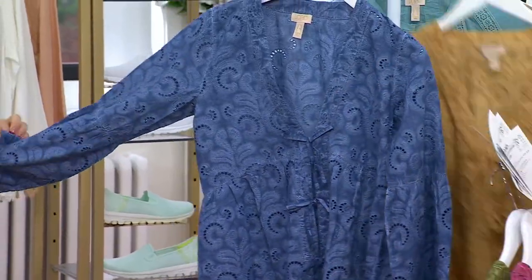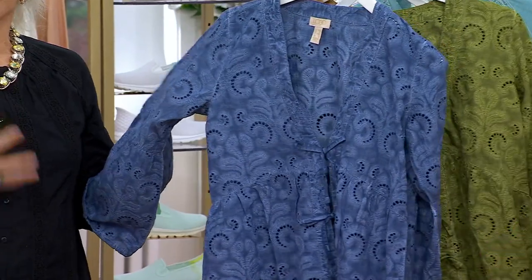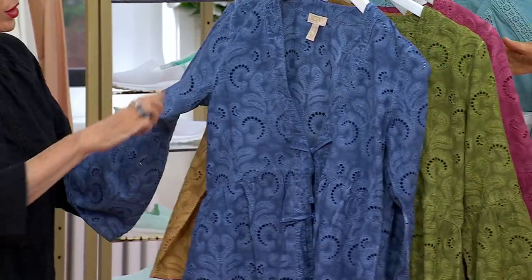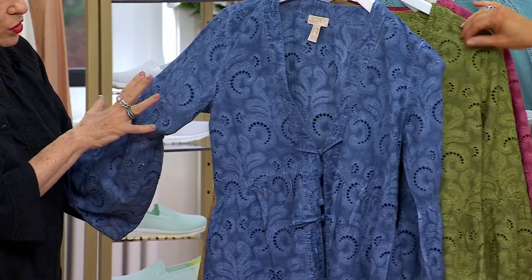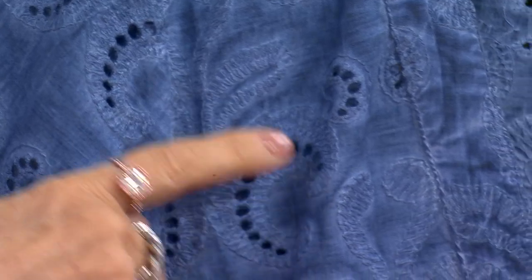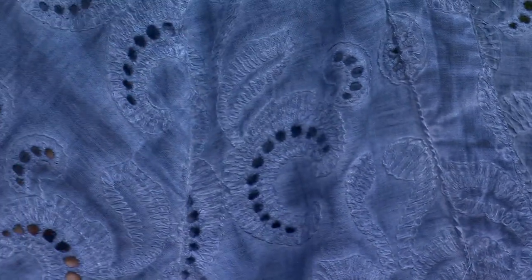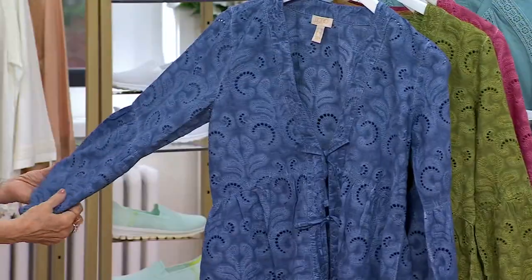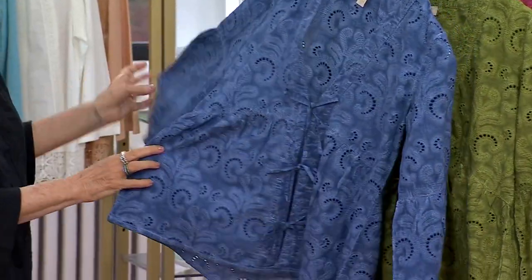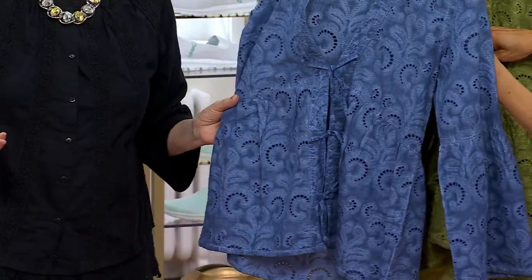We've got it today for a $16 easy pay. This is garment dyed, 100% cotton. You've got this wonderful eyelet and gorgeous motif, all embroidered. When we over-dye it like this, look at the highs and lows that come with that embroidery — that's what's amazing. You've got that wonderful bell sleeve, which is so pretty, and that wonderful bottom that is arched. The shape of it is amazing.